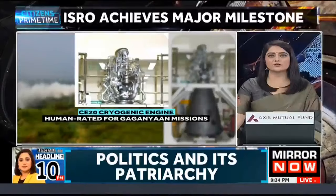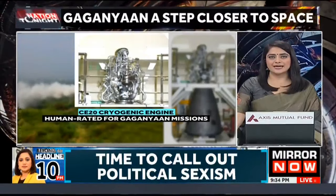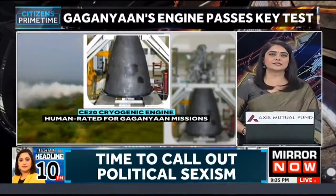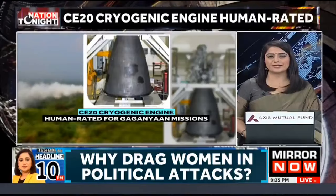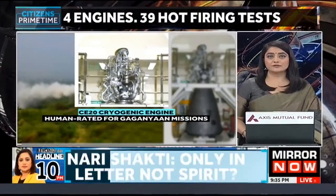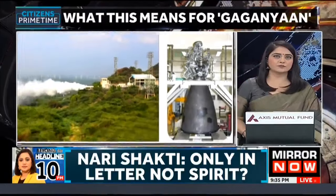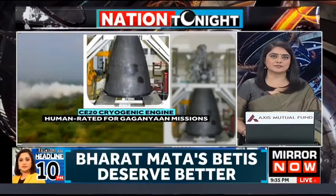A major milestone has been achieved in India's quest of sending humans into space. The CE-20 cryogenic engine is now human-rated for the Gaganyaan mission. ISRO successfully conducted tests related to the cryogenic stage of the human-rated LVM-3 launch vehicle for Gaganyaan human spaceflight missions. The ground qualification tests for the human rating of the CE-20 engine involved life demonstration tests, endurance tests, and performance assessment.